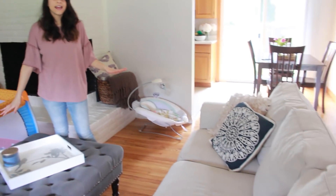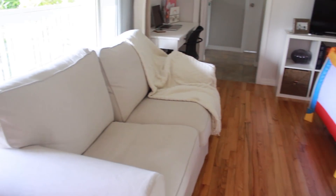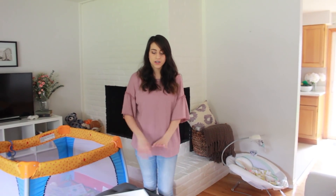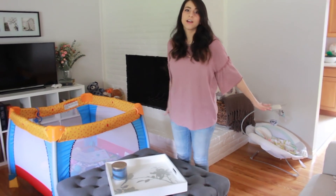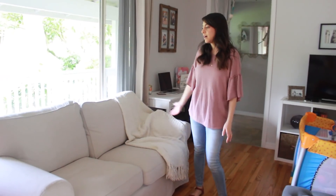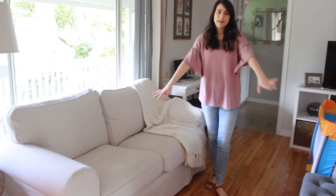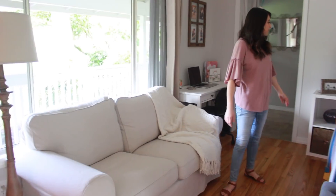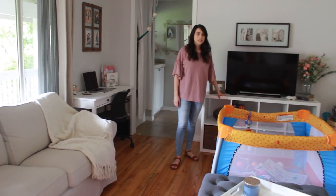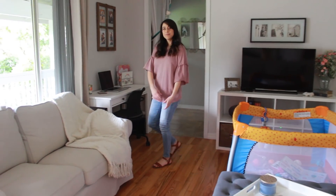Then I want a nice big area rug because we do have hardwood floors now — real hardwood floors — and it's just not the best for the babies to play on. We had the same sofa from our old house but we just bought a new loveseat that matches it, so now we have a lot more seating space in our living room, which is really nice.